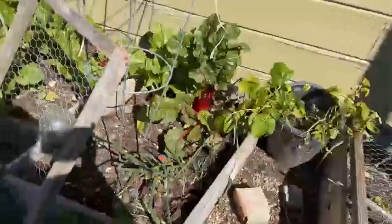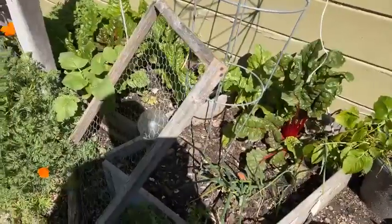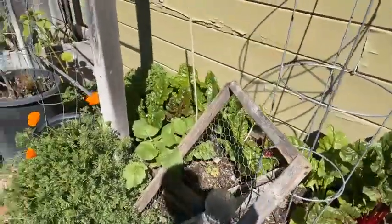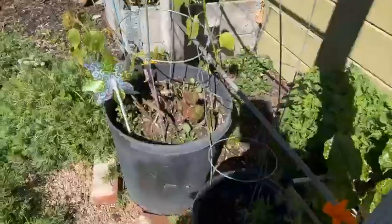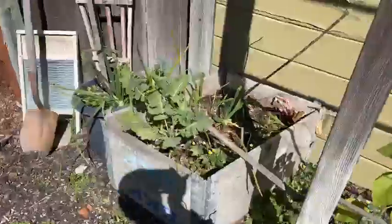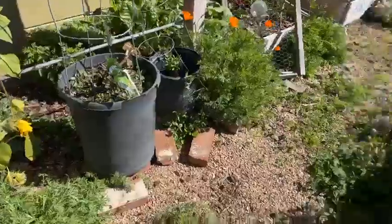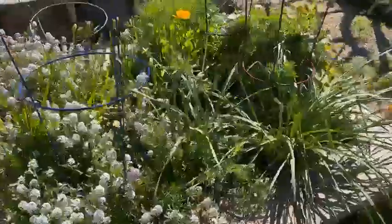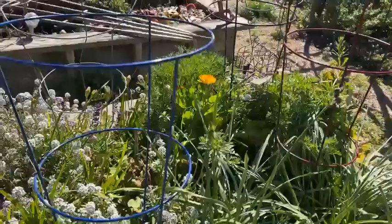I've got an area over here I'm planting. More chard, and I've got a whole bunch of cucumbers and squash and stuff planted — we'll see how they do. More California poppies, broccoli, some sunflowers.